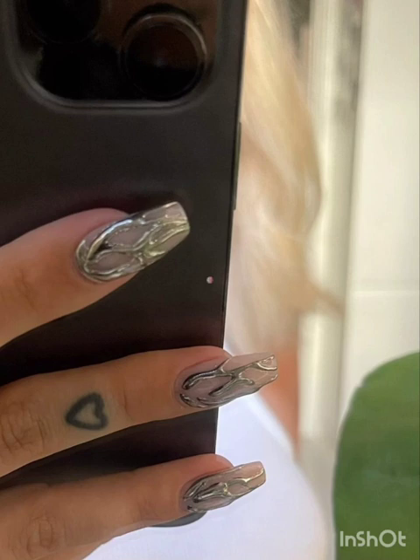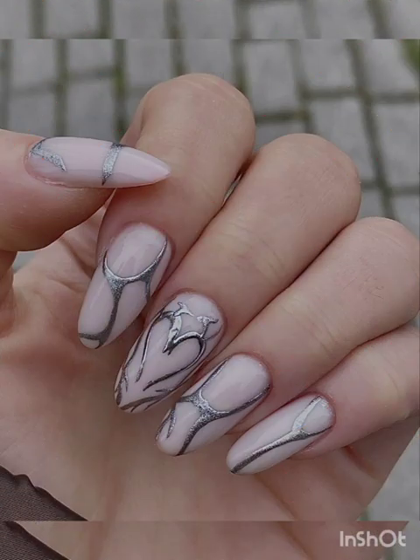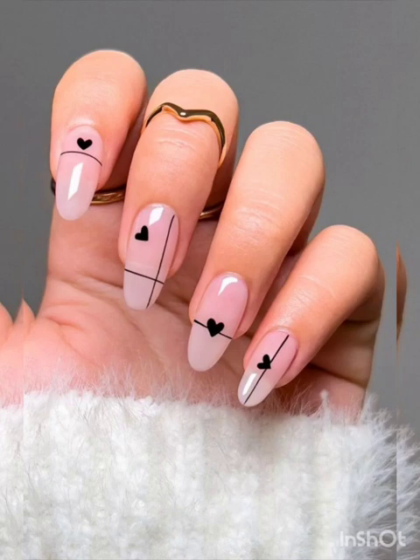Unleash the power of metallic shades like gold, silver, and rose gold. Whether used as a base or for intricate detailing, metallics offer a touch of luxury. Draw inspiration from nature and mimic textures like marble, autumn leaves, or the sparkle of ocean waves.